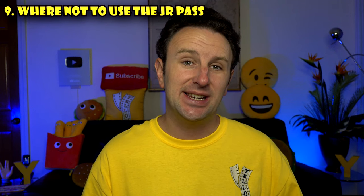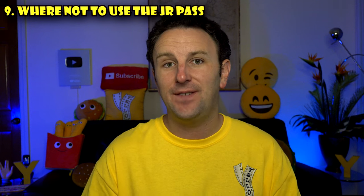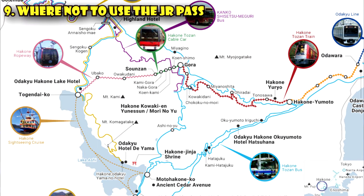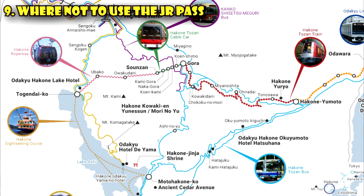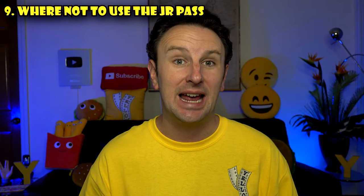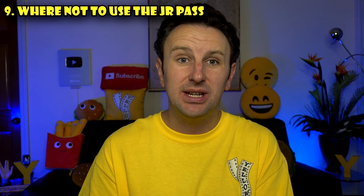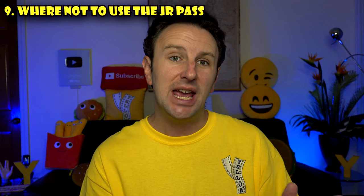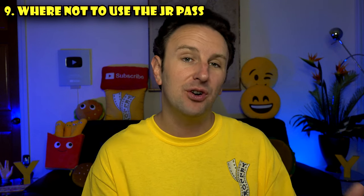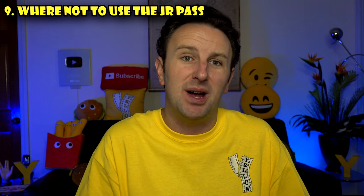There are some areas where the JR Pass is not very useful. First is the Hakone area near Mount Fuji, famous for hot springs and the Hakone circle trip — none of those trains are operated by Japan Railways, so you'll want the Hakone Free Pass instead. Second is visiting Nikko: while you can take the Shinkansen from Tokyo Station, if you're staying near Shinjuku there's a direct Tobu train line to Nikko that isn't covered by the JR Pass, so you may end up spending a lot on the Tobu line anyway.